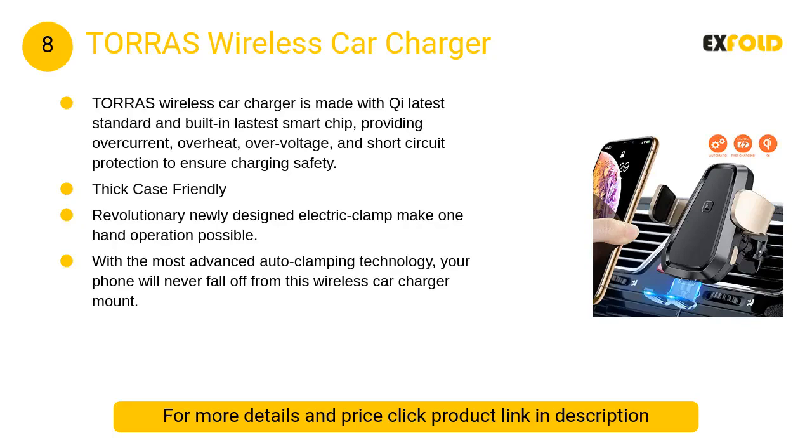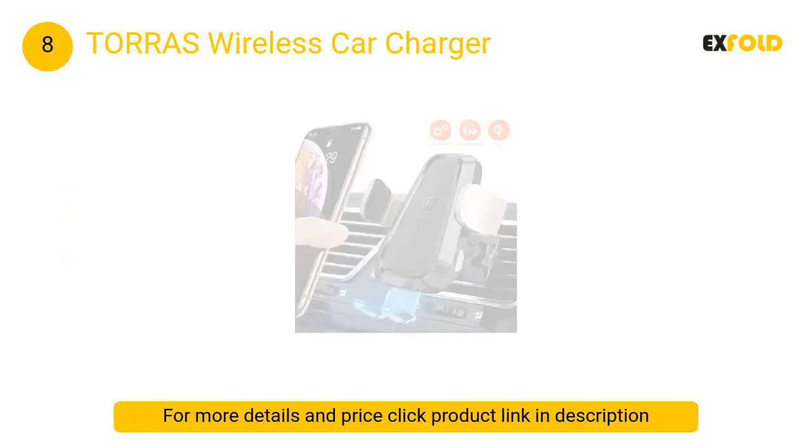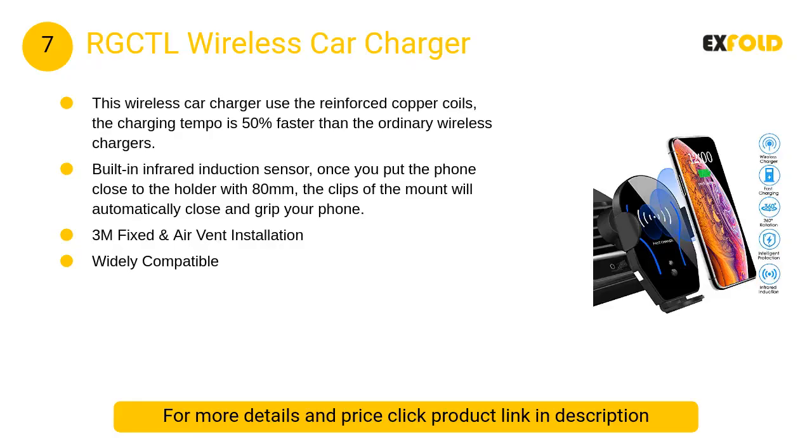At number 8: Torus Wireless Car Charger. It is made with Qi's latest standard and a built-in latest smart chip, providing over-current, overheat, over-voltage, and short-circuit protection to ensure charging safety.